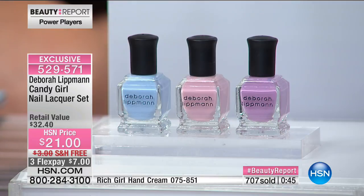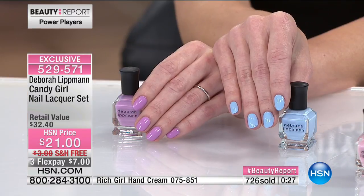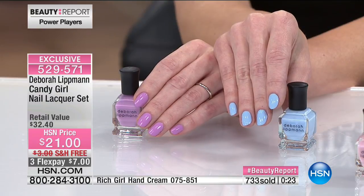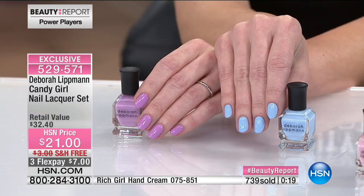If you just saw all the major fashion shows in New York — Badgley Mischka, the cover of Vanity Fair — these are the shades everyone is wearing. A lot of companies knock off Deborah's shades, but these are the originals. She set the trend. With almost a thousand ordered and about 30 seconds to sell out, it's only $21 and you've got a 30-day unconditional money-back guarantee.